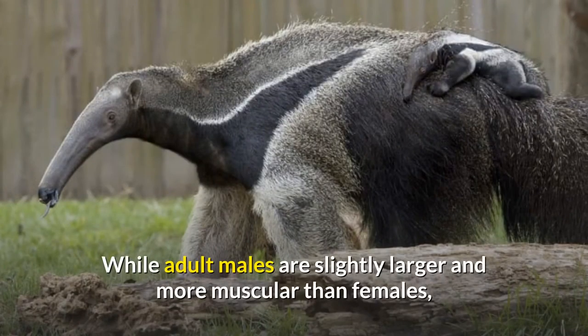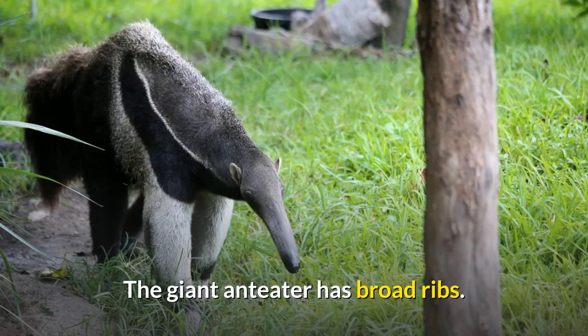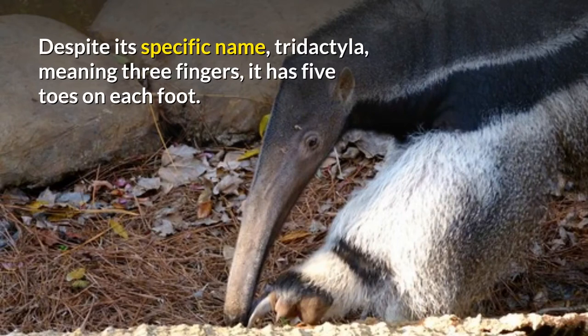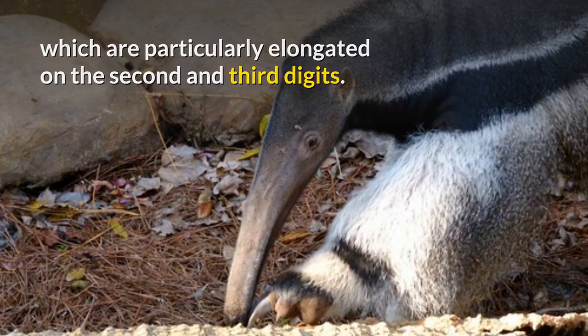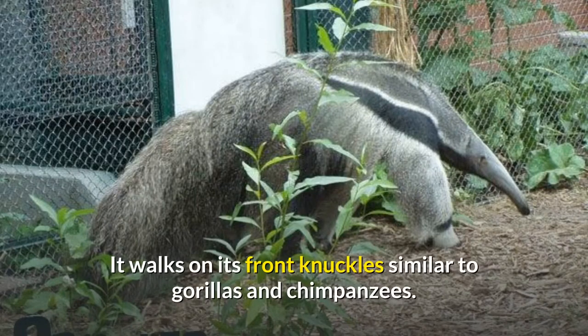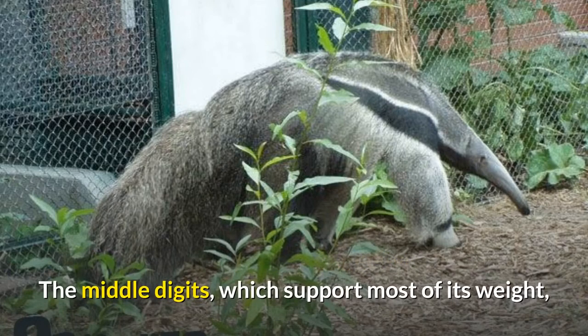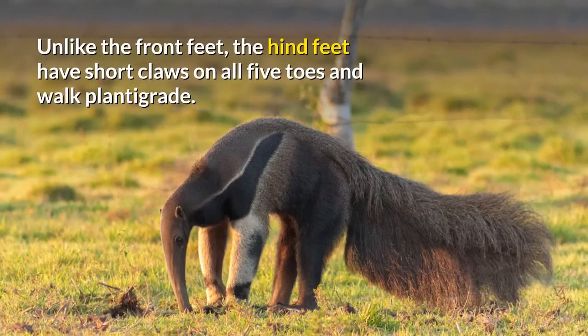While adult males are slightly larger and more muscular than females, with wider heads and necks, visual sex determination can be difficult. The giant anteater has broad ribs. Despite its specific name tridactyla, meaning three fingers, it has five toes on each foot. Four toes on the front feet have claws, which are particularly elongated on the second and third digits. It walks on its front knuckles, similar to gorillas and chimpanzees, allowing it to keep its claws out of the way while walking. Unlike the front feet, the hind feet have short claws on all five toes and walk plantigrade.